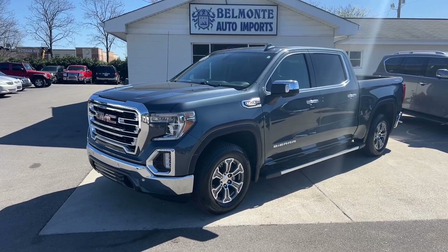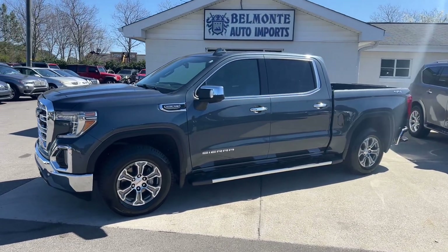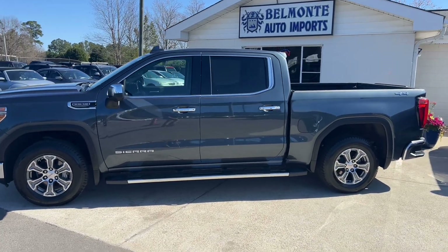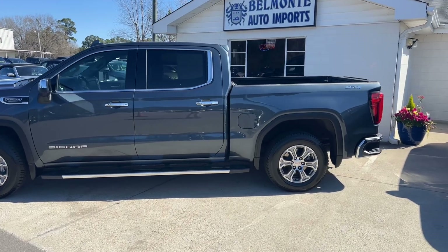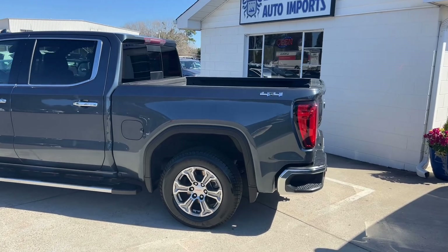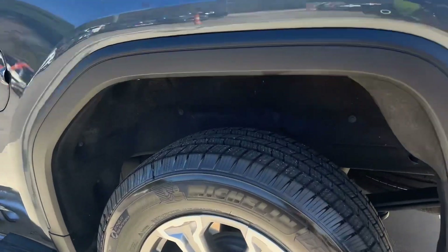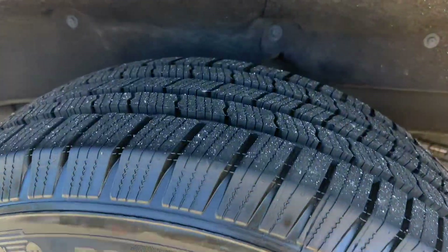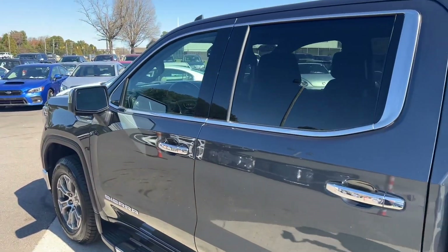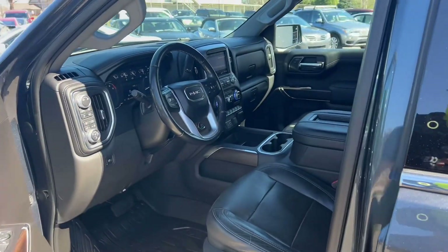Here is a 2019 GMC Sierra 1500 SLT. I've got a 5.3 liter V8 with four-wheel drive, a tow package with a 7,100 pound towing capacity, and some really cool features in the truck bed. Nice leather interior with heated and ventilated seats, brand new Michelin tires, perfect trim on it. We've got low miles under 62,000 — it is a one owner, local here to North Carolina, and we've got a clean title.